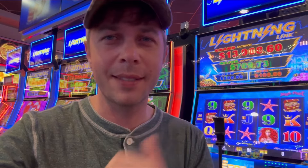Well, thank y'all so much for watching our Lightning Link. Note to self: don't go chasing jackpots and majors because it does not happen. But thank y'all so much for watching.